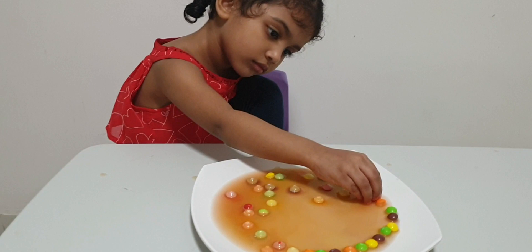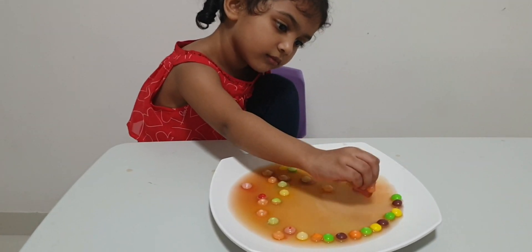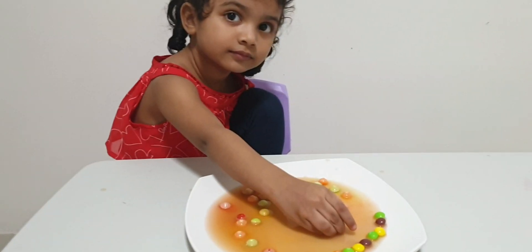Because all the colors dissolve in the water, so they become white. So you like the rainbow?